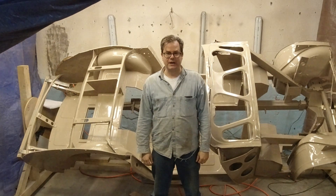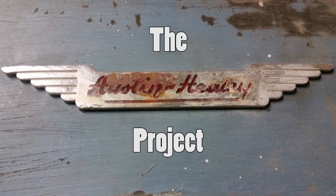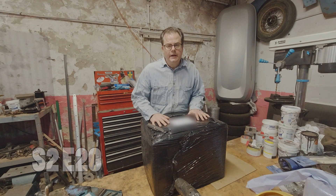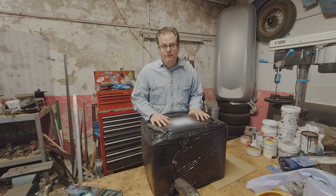This week on the Austin Healey channel, it's all about Coronet Cream. It's a big box - guess what's inside? It's very exciting. It's paint! All the way from Poland. There's a long story behind that.